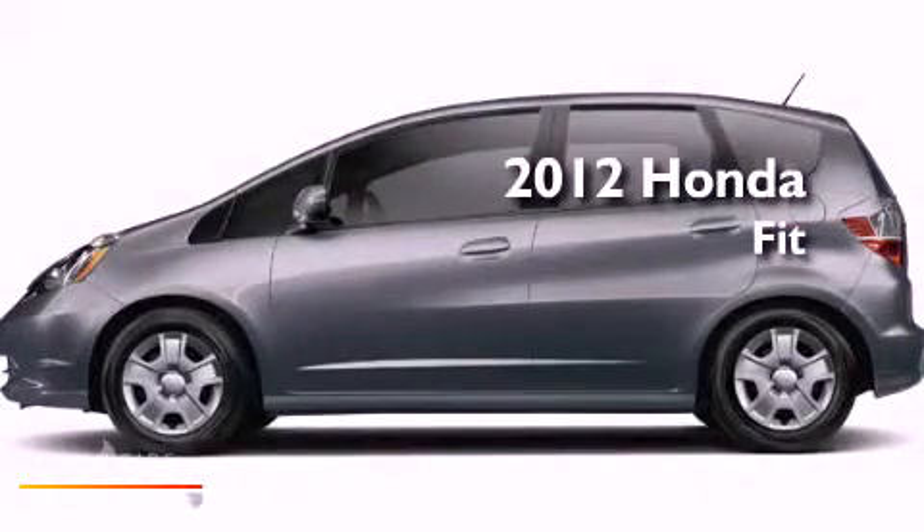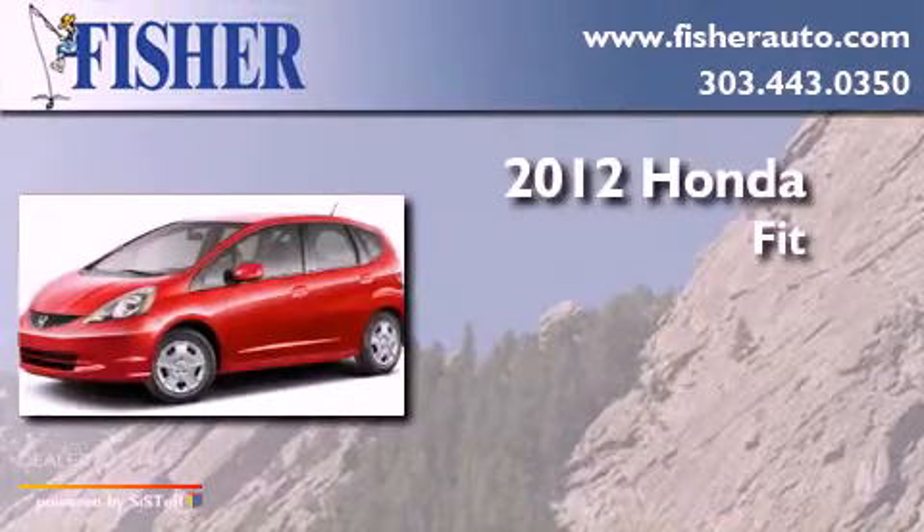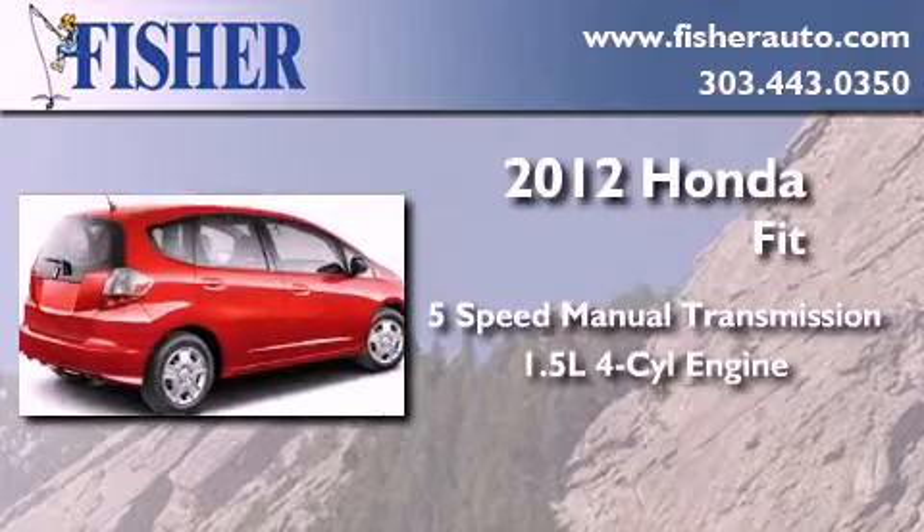This is a brand new 2012 Honda Fit. This compact has a five-speed manual transmission and an inline four-cylinder engine.